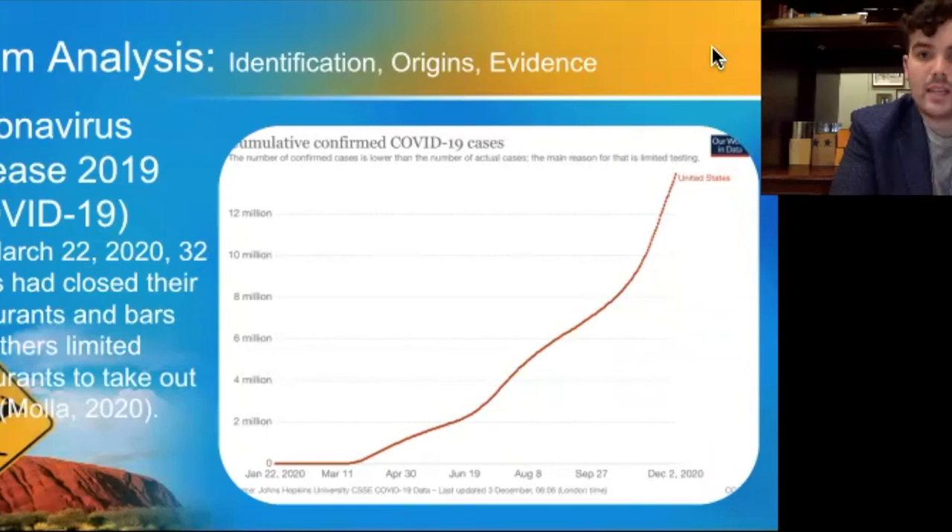The virus led to states of emergency being declared, stay-at-home orders being issued, and non-essential businesses being shut down. By March 22nd, 2020, 32 states had closed their restaurants and bars, while others had limited restaurants to takeout service only.